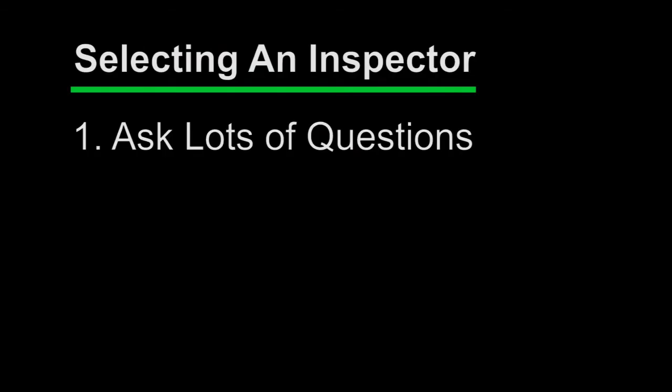In this video we're going to talk about four important points on how to hire a professional home inspector. First point: since selecting a home inspector is not a commodity like buying gas for your car or groceries when you go shopping, it's very important to ask a lot of questions. Remember, the cost of this service is just one factor to consider.